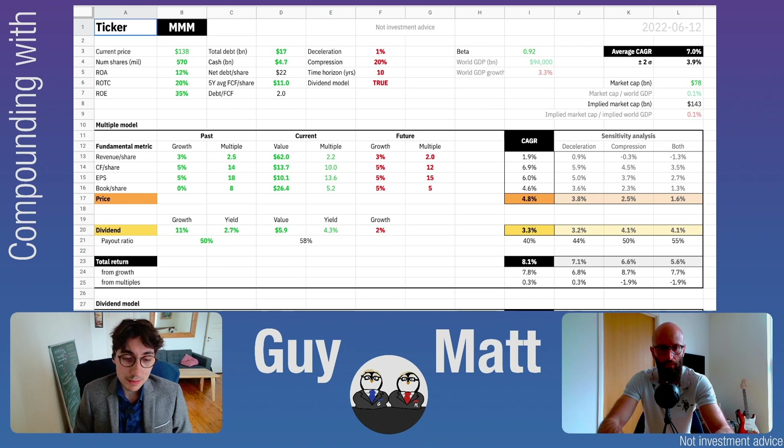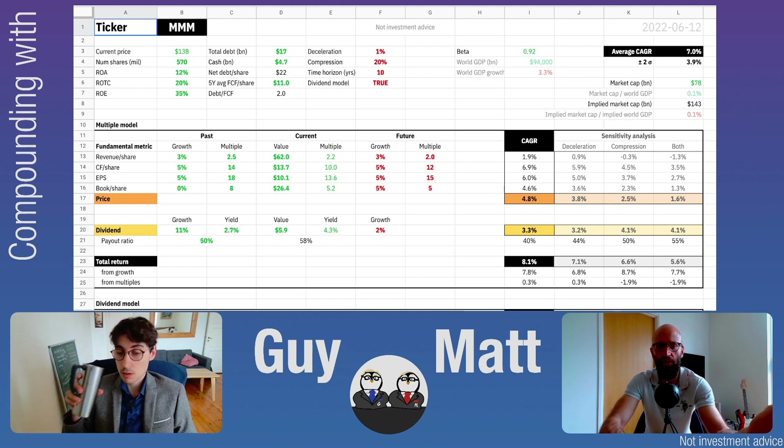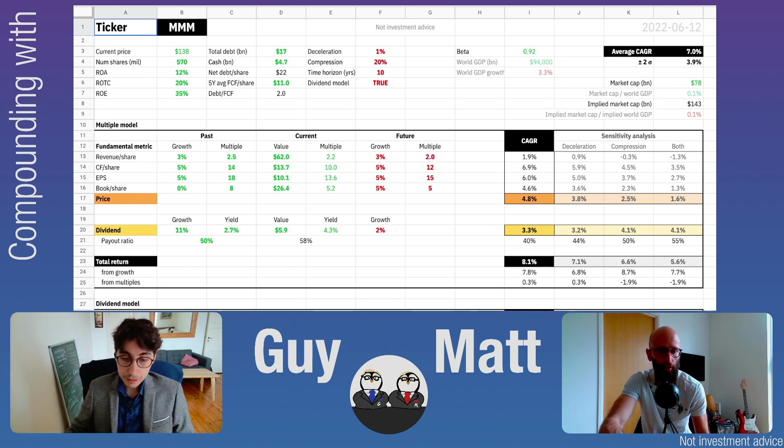With these predictions and the multiple-based model, the CAGR at the current price is 4.8%. The current dividend yield is 4.3%, which has risen due to the recent price correction. Assuming 2% dividend growth, the yield would converge to 3.3% — reasonable for a company whose historical average yield has been 2.7%. Combining the dividend yield and the CAGR from price appreciation gives a total return of 8.1%, which is a modest return. Normally we'd want more margin of safety to enter at these levels.